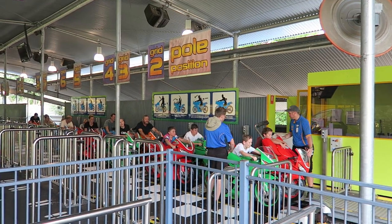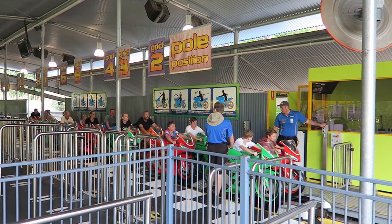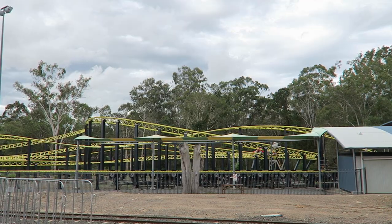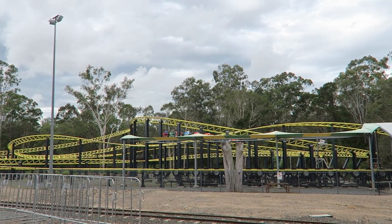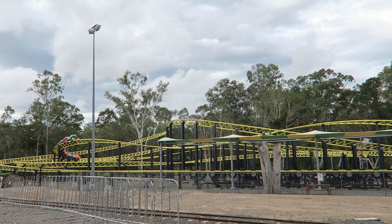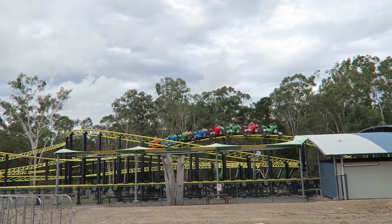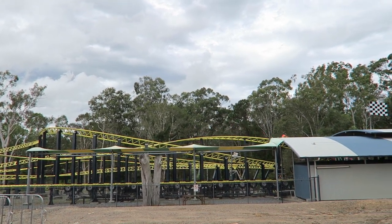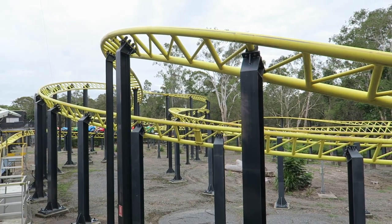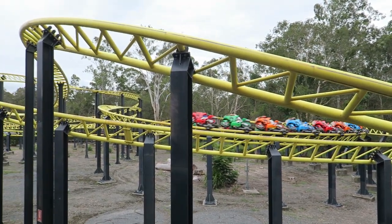I'm not the biggest fan of this ride's looks. I do love the multicolored trains — those look fantastic — but the main course looks pretty blah. The yellow track and black supports look fine, but the whole area looks like a construction site. There's some temporary fencing around it and minimally landscaped dirt. Maybe they were going for the dirt bike aesthetic, but it's not too appealing to the eyes in my opinion.